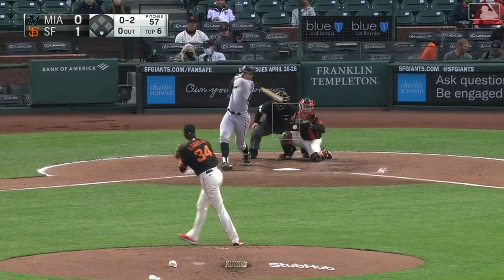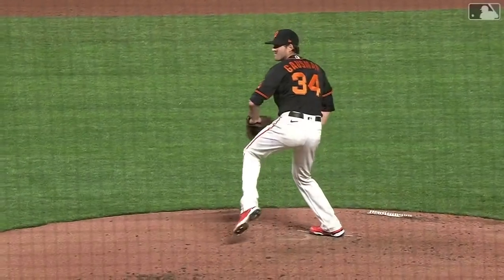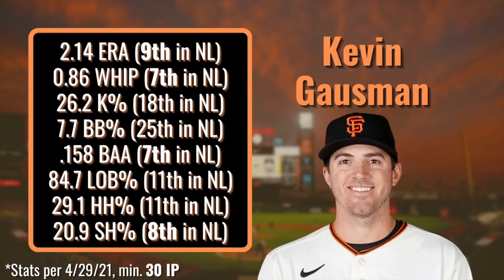A qualifying offer isn't exactly cheap these days, but Gausman is making it worth every penny with his 2.14 ERA through five starts in April, and he doesn't look like he's slowing down. He's on pace to set career highs across the board in 2021, and in the early going he's top 10 in the NL for ERA, WHIP, batting average against, and soft contact percentage — among qualified starters with a minimum of 30 innings pitched.